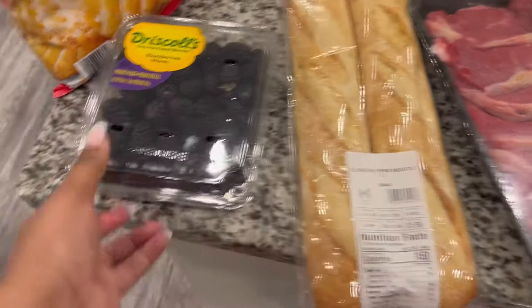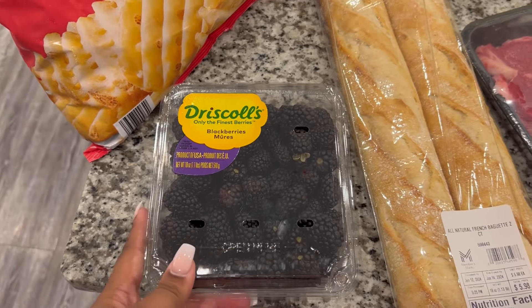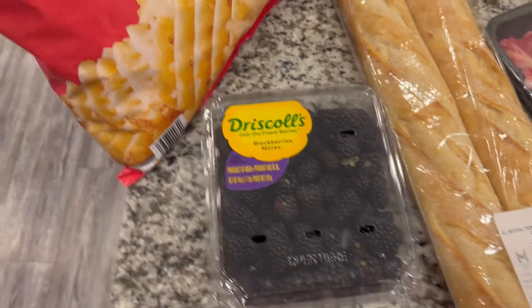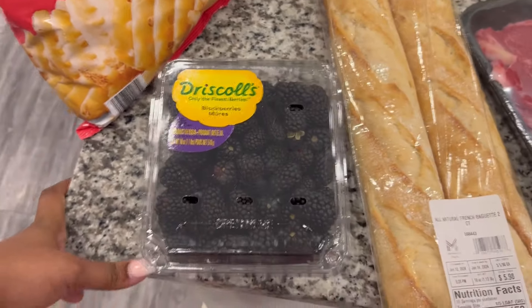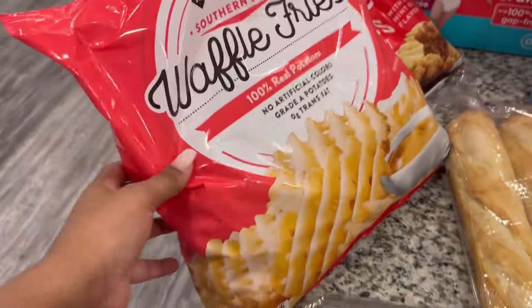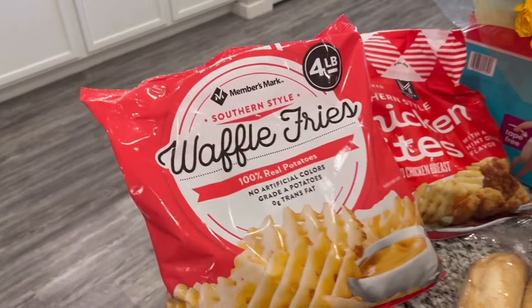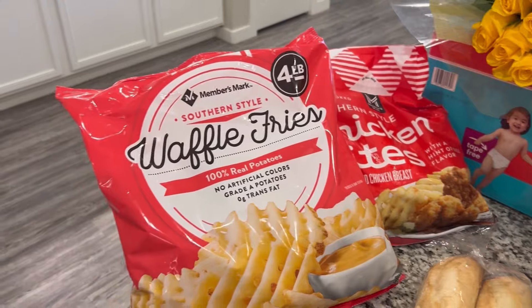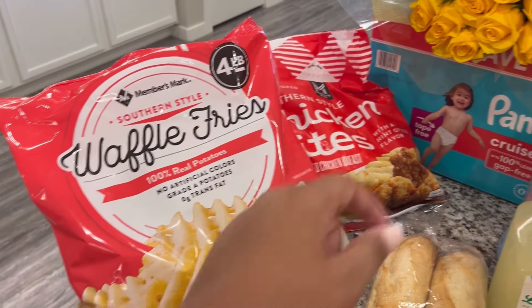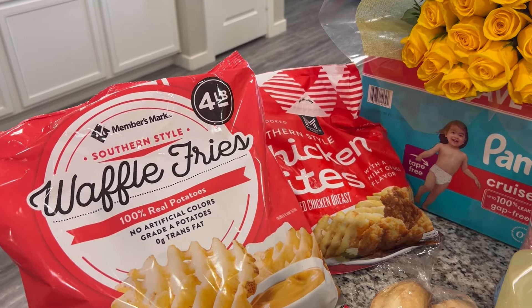I also picked up some blackberries — I accidentally picked up a container in the store and it opened, so I got some. They didn't have the grapes my husband wanted; they were small and funny-looking. These croissant sandwiches taste like Chick-fil-A, so since we're eating at home I figured why not pop them in the air fryer. I also got some waffle fries and chicken bites because the kids prefer nuggets over sandwiches.